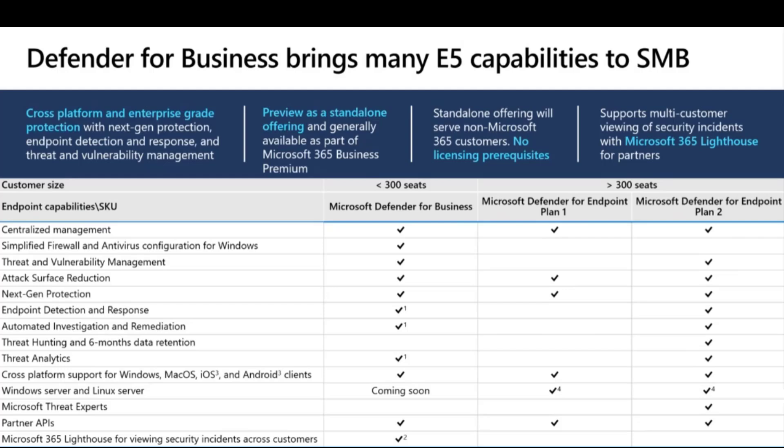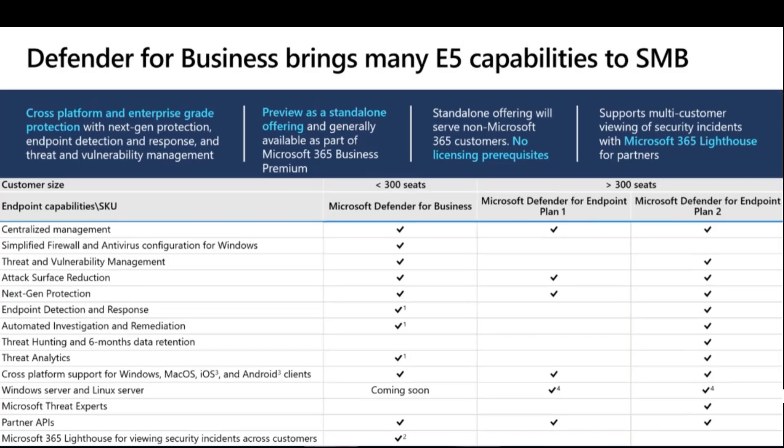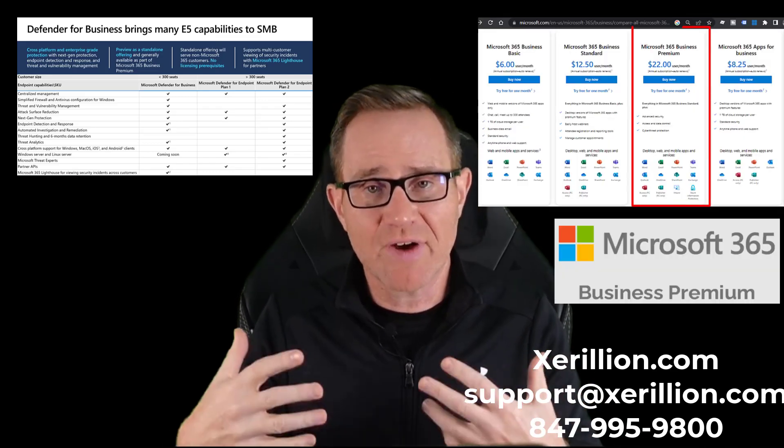Take a look at the feature list between Microsoft Defender for Endpoint Plan 2 and Microsoft Defender for Business — they are nearly identical. Microsoft Defender for Business is half the cost of Microsoft Defender for Endpoint Plan 2. Here's what most of you don't know: while you can buy Microsoft Defender for Business by itself, it comes included with Microsoft 365 Business Premium.